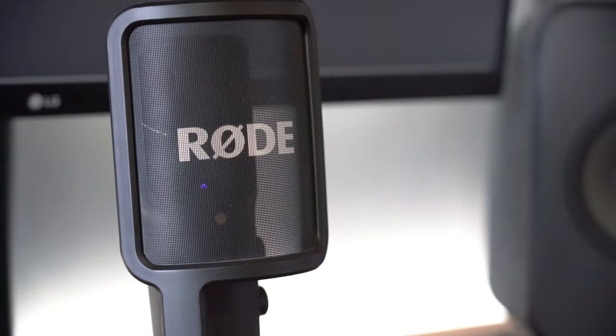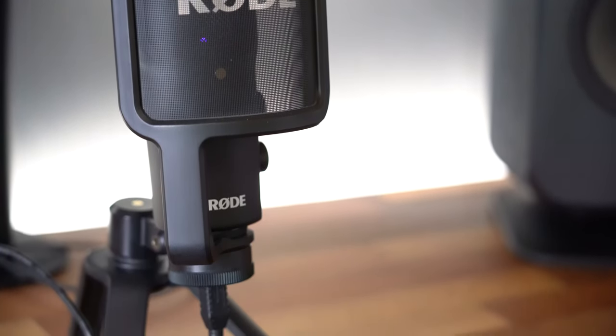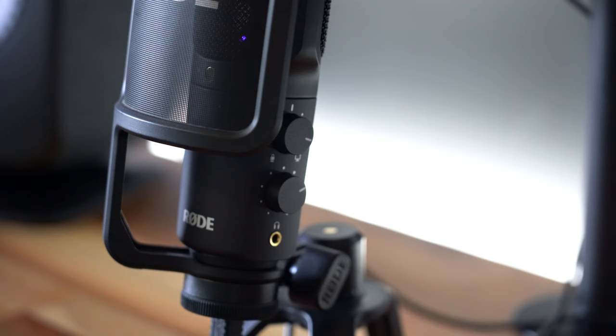Now that we've been video conferencing a lot more, I have this Rode microphone. I've actually had it for several years but rarely used it. I really do enjoy using this on Zoom, mostly because I can sound better. And as someone who's an audio professional, I do enjoy sounding great.